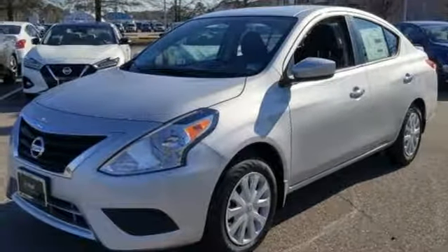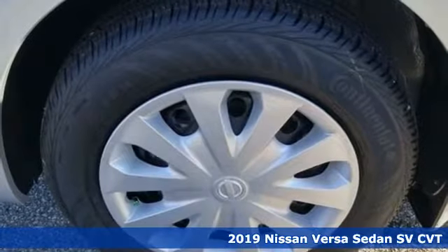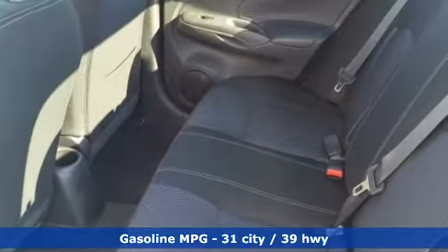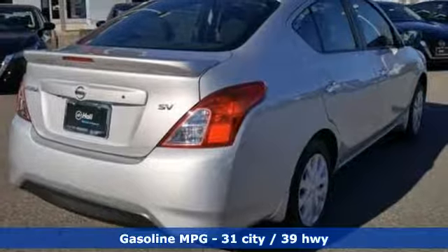Here's a new 2019 Nissan Versa Sedan. Living well isn't about how much you spend, it's about what you do with what you've got. The Versa Sedan is fun, efficient, and roomy with plenty of style too. It boasts an impressive list of features like these.